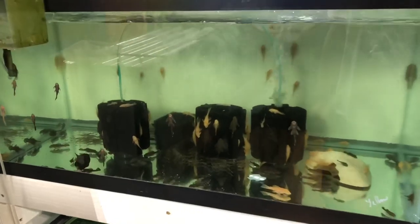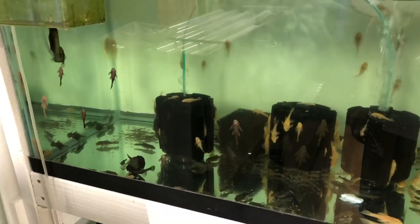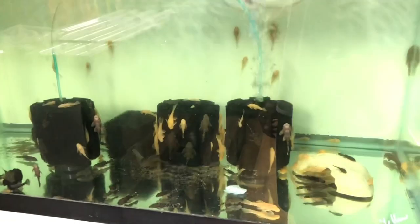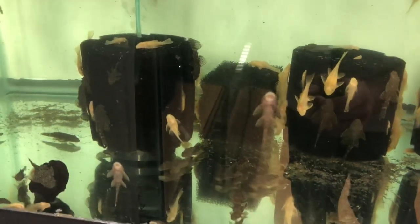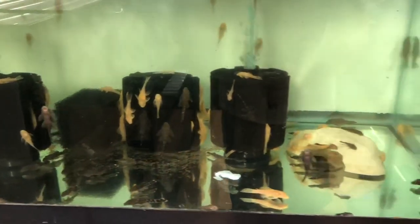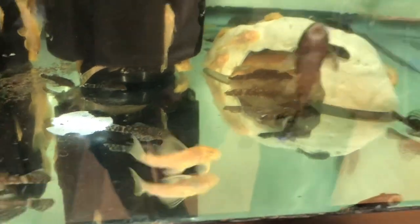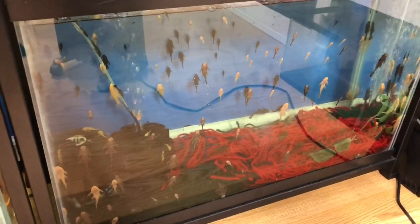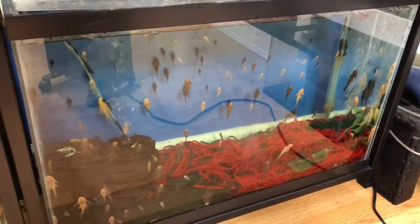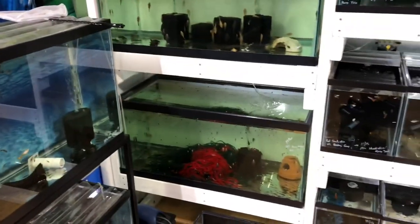Over here I have a bristlenose pleco tank. I sell fish online through my website, biancosfish.com, and also to a local pet store. I've been getting a lot of plecos to size and I'm trying to sell these wholesale. I reached out to another pet store and gave them a pretty good deal — they're getting a hundred albinos and a hundred common plecos in the one-inch to two-inch range. So this tank and the bottom tank will be getting cleared out tomorrow. I might do a video on what 200 plecos looks like.